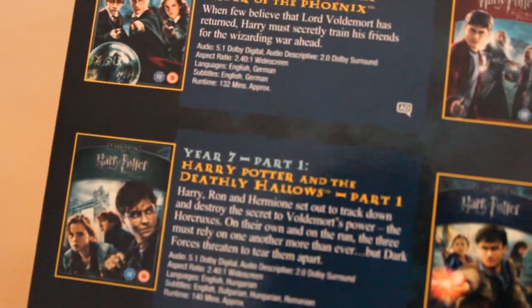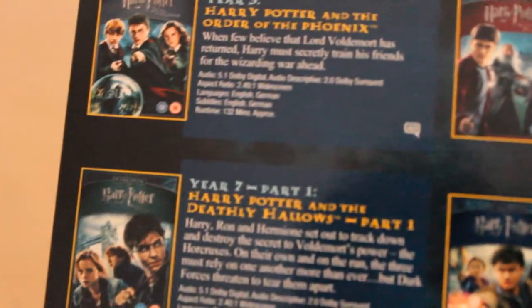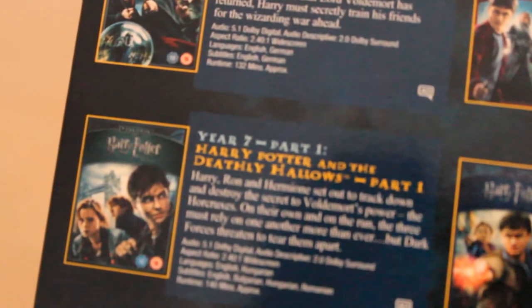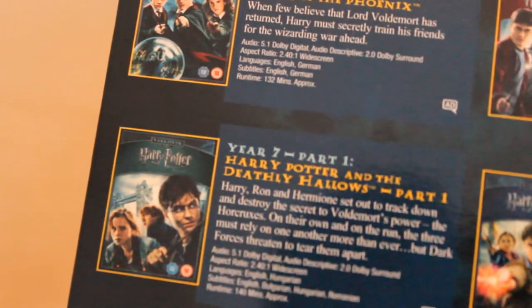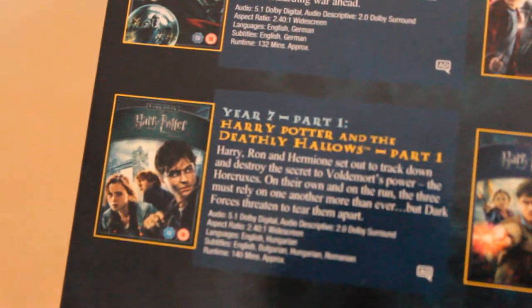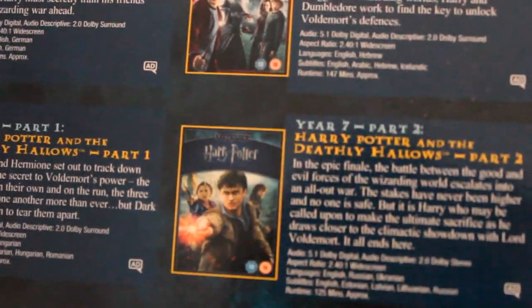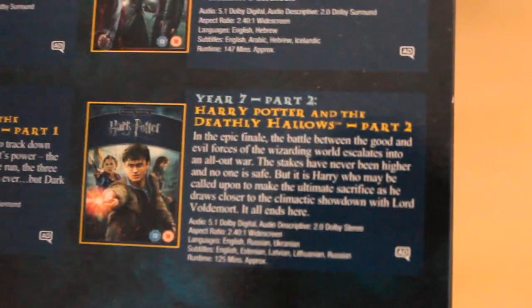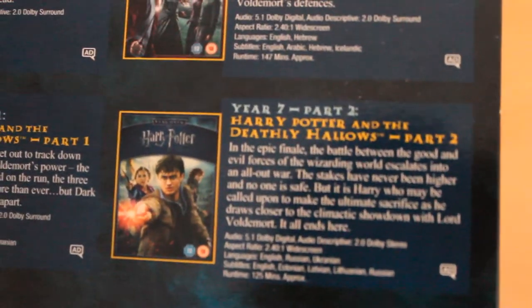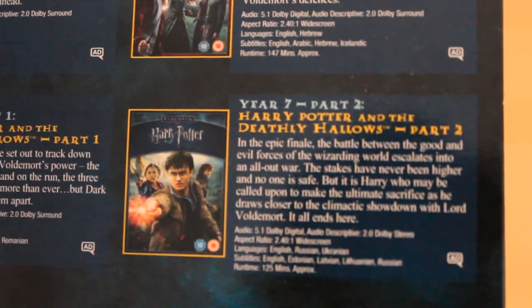Year 7, Deathly Hallows Part 1 — I wasn't really keen on this one simply because of the lack of action, lack of story. They were out of Hogwarts at this point, and it started to move away from the Hogwarts setting, more towards London and the countryside. And then you've got Part 2, which is probably one of the favourite ones because of the amount of action and really exciting scenes in it, and we also get to see the truth behind Snape and Harry as well.